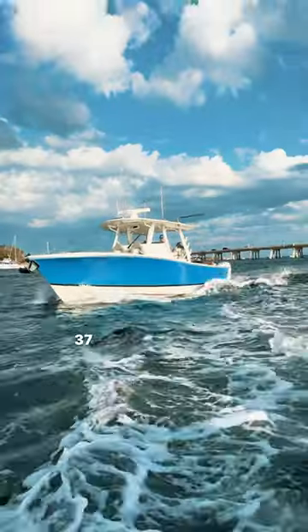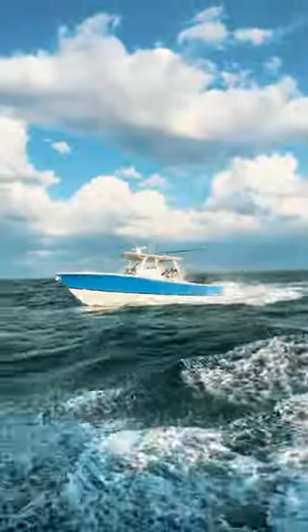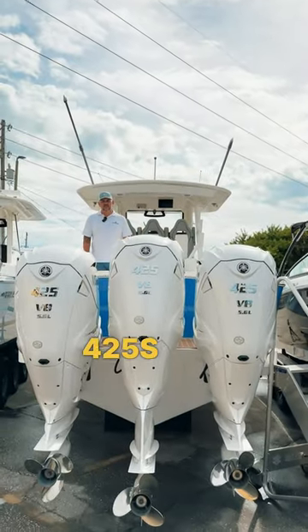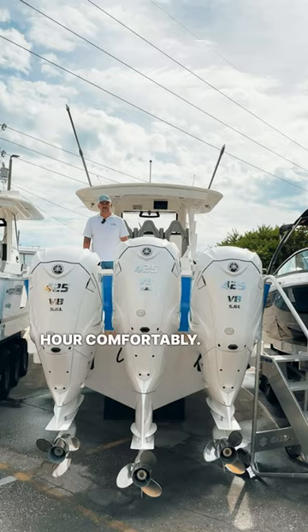Here are some reasons why the Regulator 37 is one of the best family-friendly sport fishing center consoles on the market. It's equipped with three Yamaha 425s that are going to give you a top speed of about 60 miles an hour comfortably.